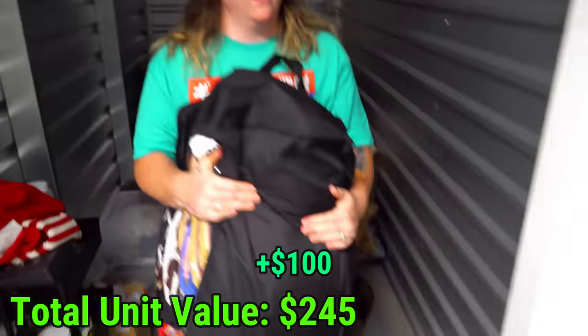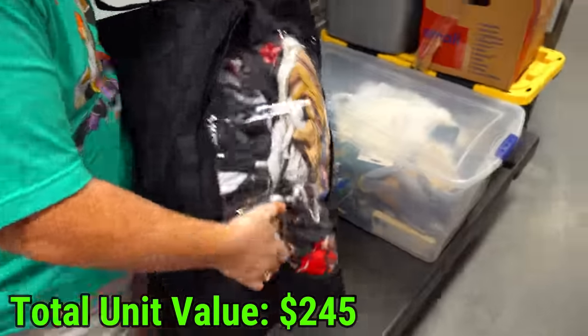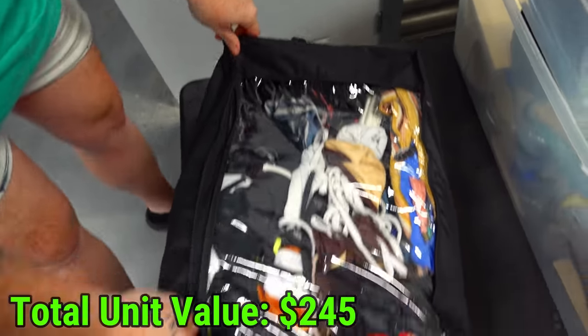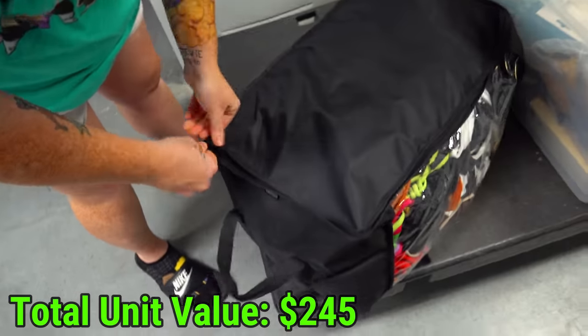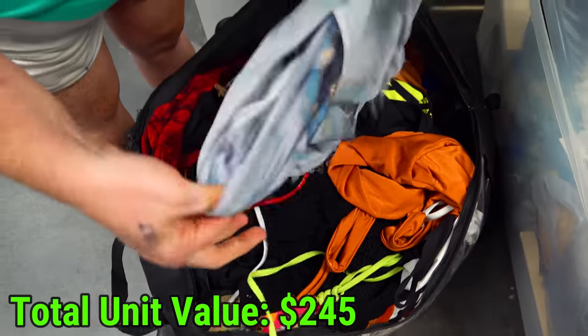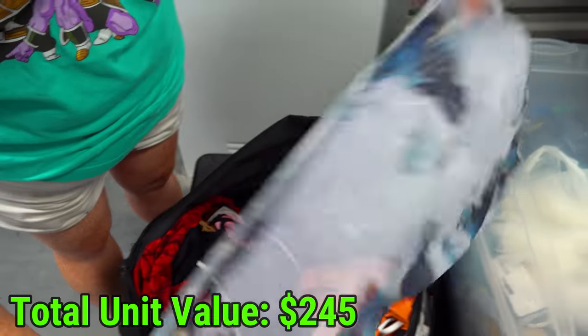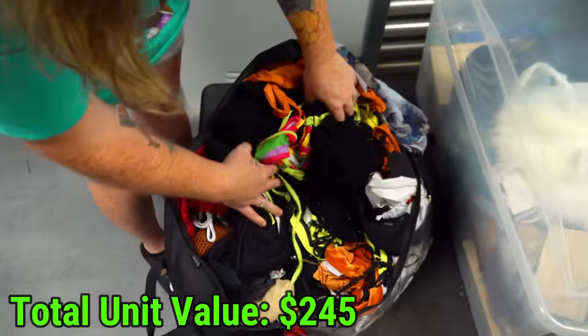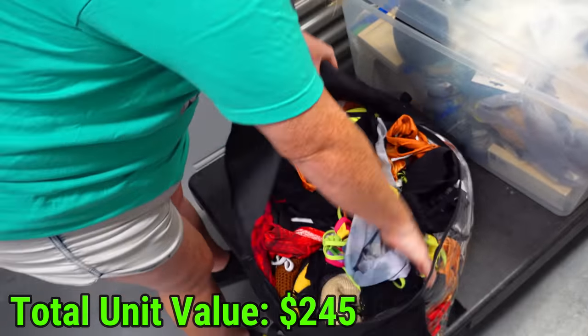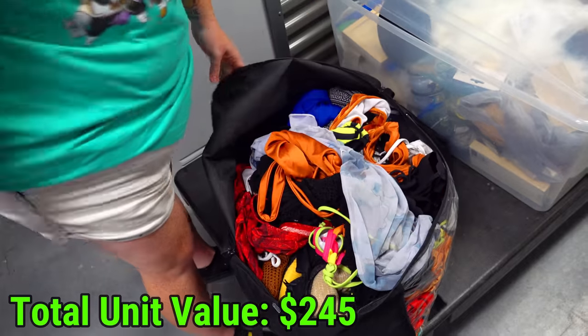We have a big bag here and it feels like all soft stuff but I can't tell exactly what it is. Let me find the zipper. Looks like wraps or something - maybe bathing suits? It looks like all bathing suits. There's a couple t-shirts down here and just clothes in general.